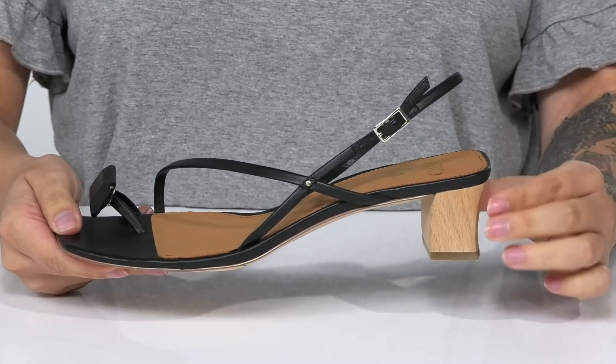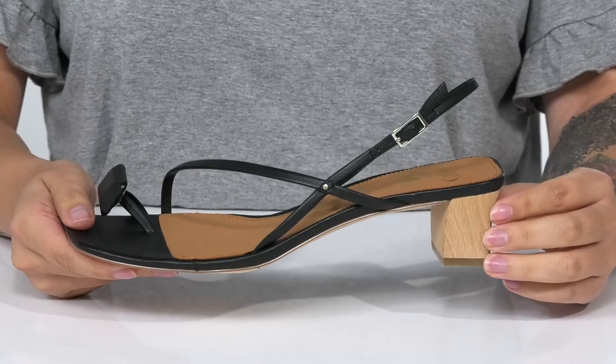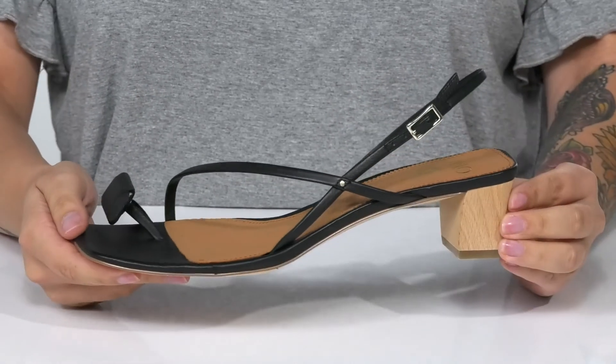These have a heel at the back that is a really fun wood style. It is going to boost you up around 2 inches in height. I think these are so unique and would look great paired with some skinny jeans.